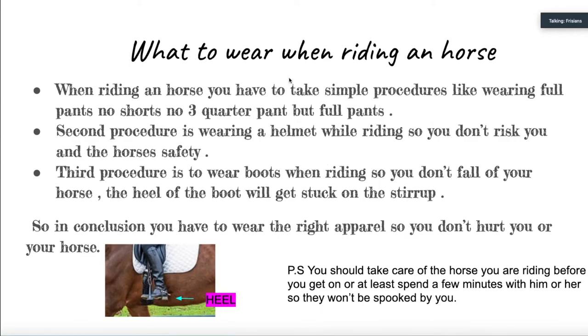Riding apparel is very important when riding, and you need to know three simple things to wear. First, you have to wear full pants — no shorts, no three-quarter pants — because it is uncomfortable for you and the horse. Second, you have to wear a helmet so you don't get hurt if you fall off, just like wearing a helmet when riding a bike. Third, you have to wear boots that go over your ankle and have a heel so your foot is secure in the stirrup. Also, you should spend a few minutes with your horse before riding to build a trust bond, rather than arriving to find the horse already tacked up — this way you won't get bucked or spook them.